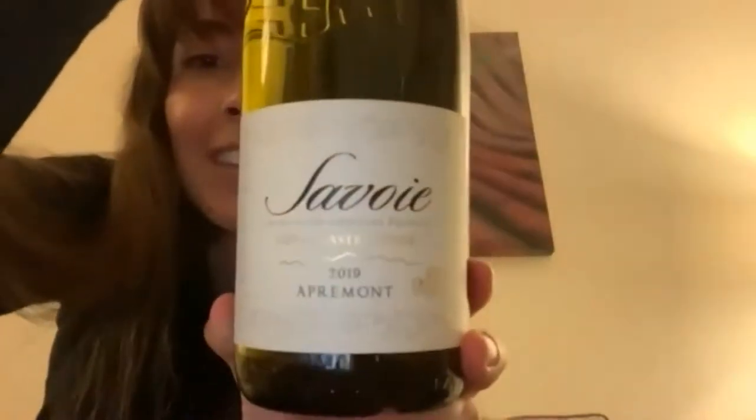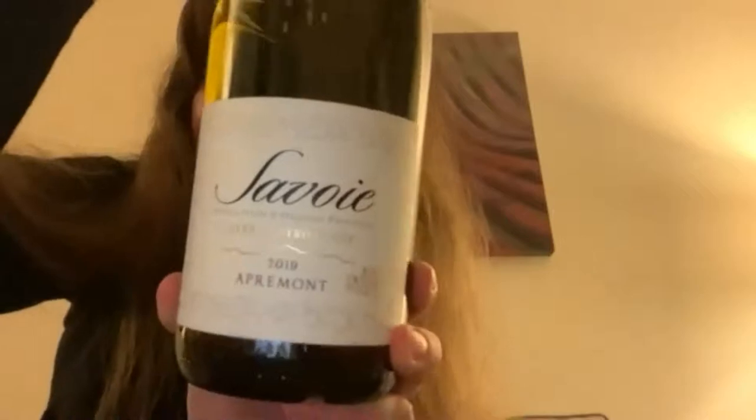It is a Cuvée Gastronomie 2019, 100% Jacquère. And did you notice there's the Swiss cross on the bottle itself as well? There's going to be some history here - history lessons to learn. Very cool, but it is also a product of France.